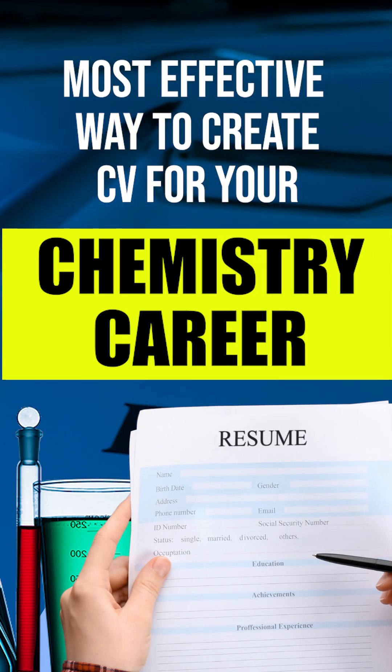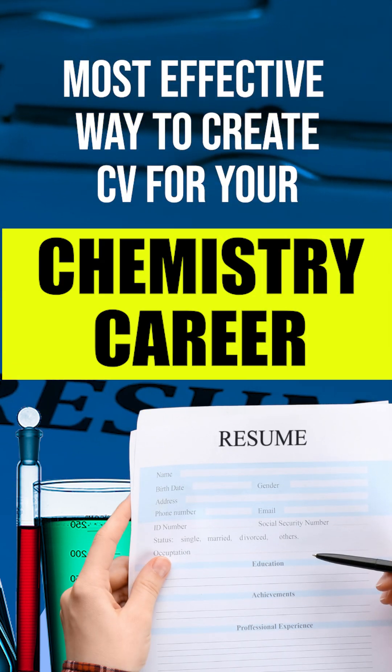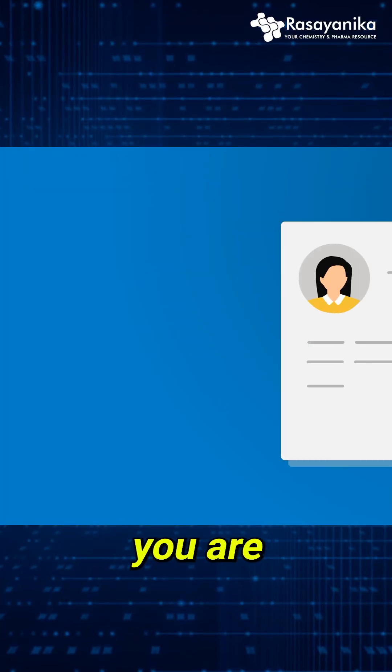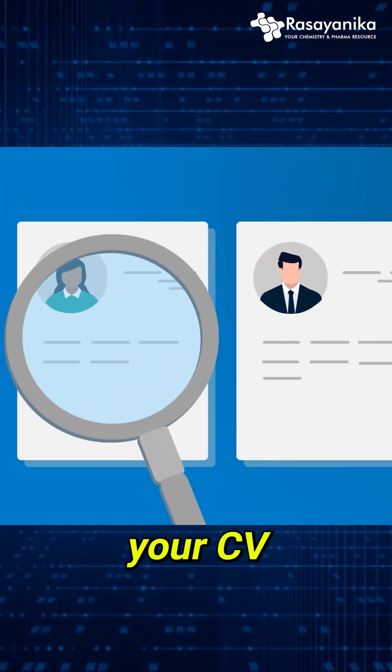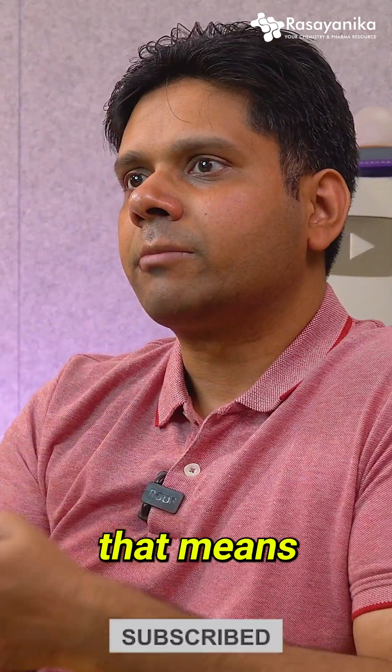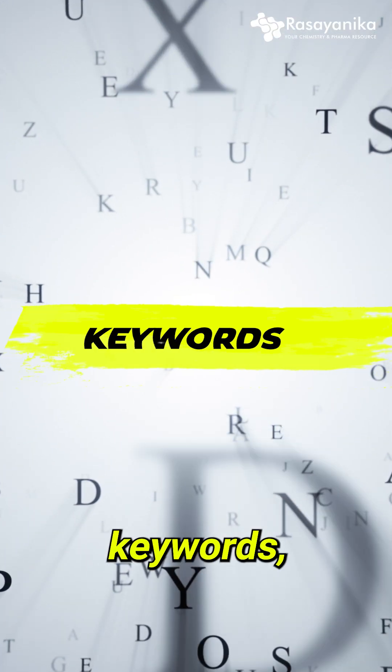I'll tell you the easiest, best, and most effective way to create a CV or resume for your chemistry career. Remember, you are living in the AI era, so your CV has a high chance of getting screened by AI, not by a human. Keep that in mind — which means the first thing that comes to mind is keywords.